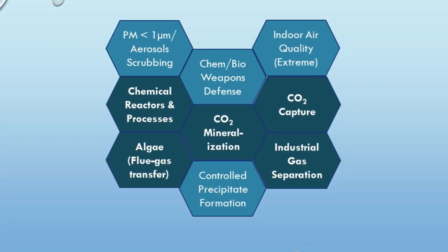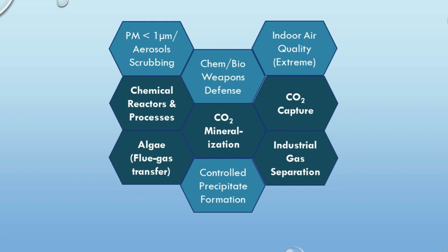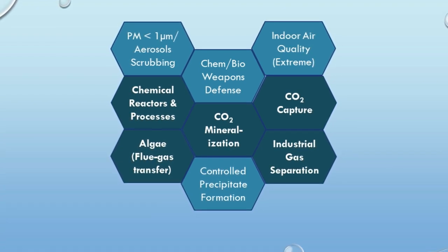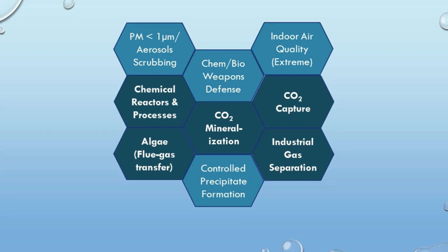The shear forces, which depend on the screen configuration, result in a narrow, fine particle-size distribution for a well-behaved slurry, simplifying downstream processing. This characteristic of the RFC may lead to new precipitate formation mechanisms in other chemical synthesis processes.